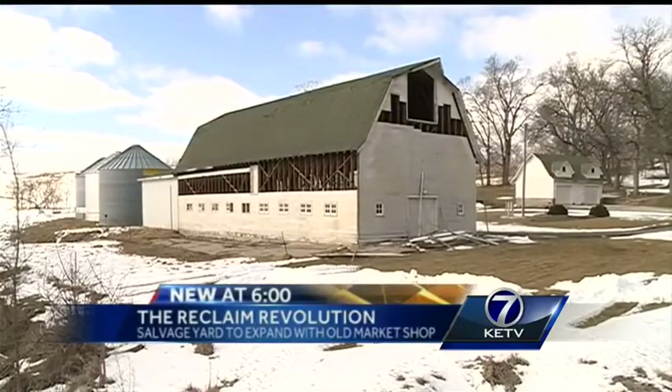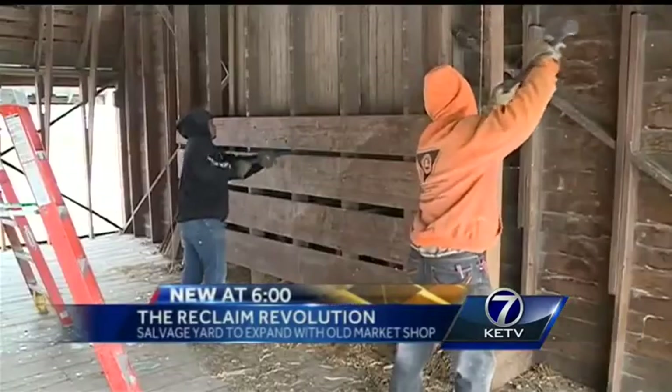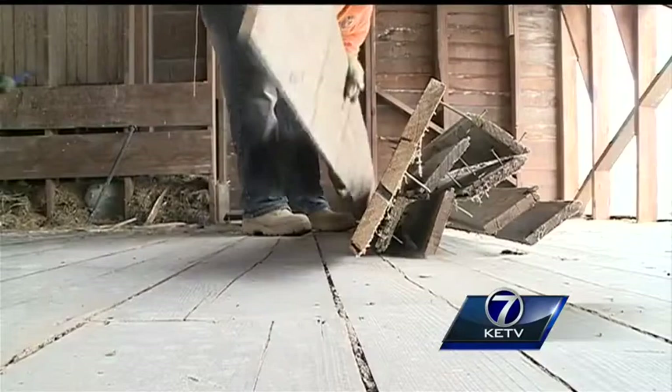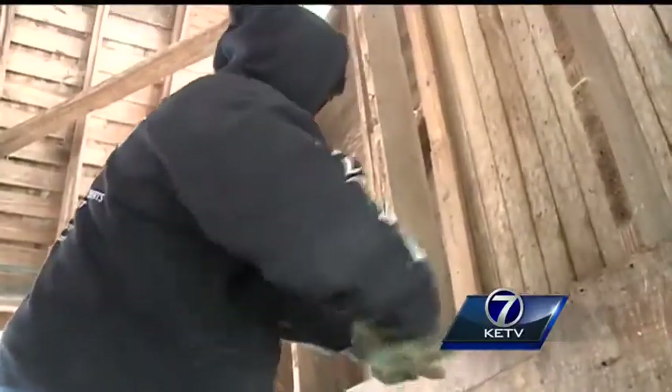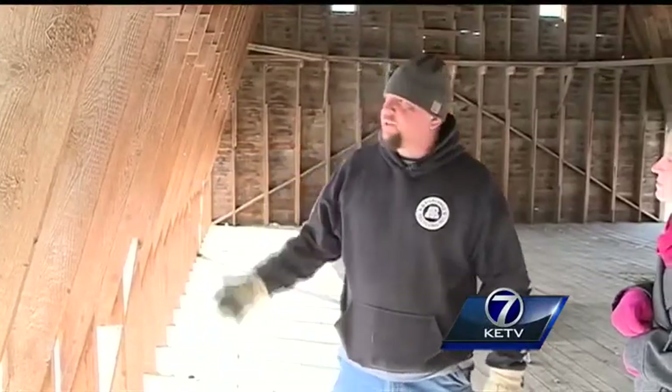A century-old barn getting a new lease on life. After weeks of work carefully dismantling it in Council Bluffs, the wood — reclaimed — will be turned into flooring, tables, decorations, just about anything. A lot of this wood will have all the old saw marks in it, so it's something you're not going to see in new lumber.